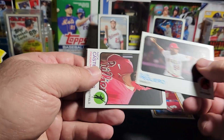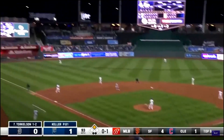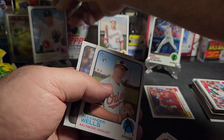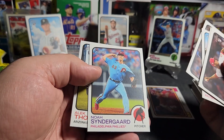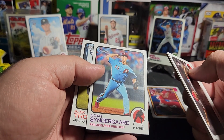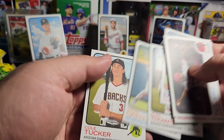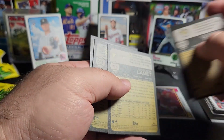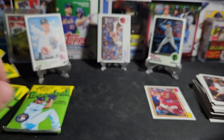Elvis Andrus, Nick Castellanos, Spencer Torkelson — there we go, one of the top rookies. Alexander Wells, Denison Lamont, Noah Syndergaard — can't remember who he just signed with. Eric Thomas, Diego Castillo, and Cole Tucker. We do have a high number — Denison Lamont. Alright, we got Torkelson out of there.